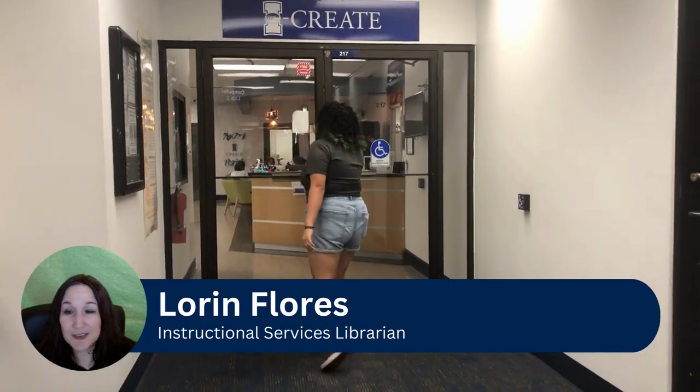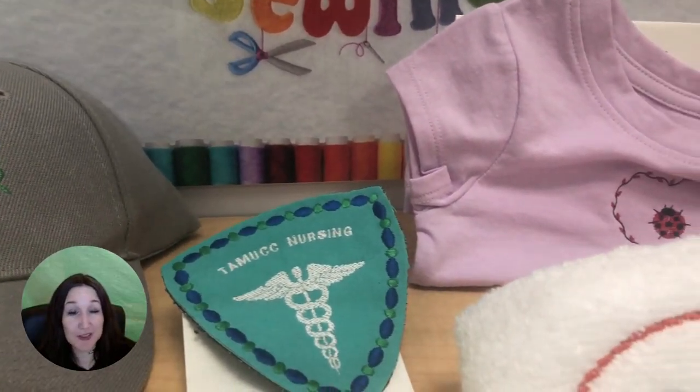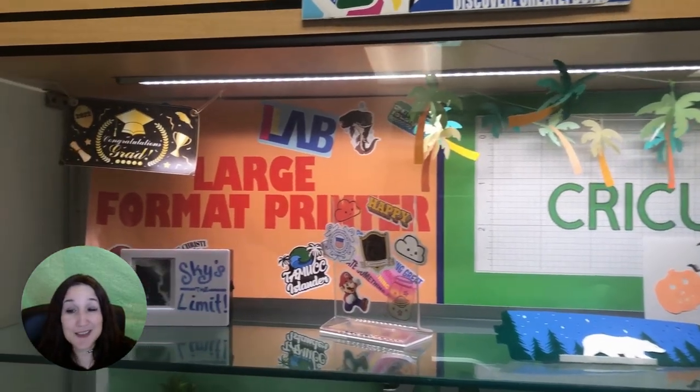You also need to check out the iCreate lab, our makerspace lab that features 3D printers, large poster printers, sewing machines, and robotic tools. There's tons that you can do here.